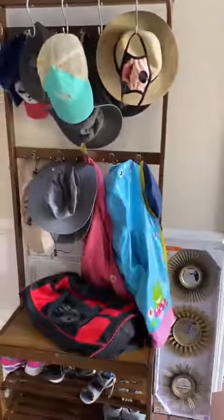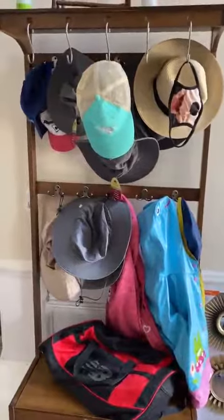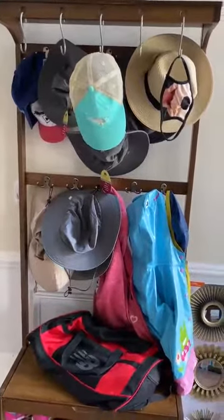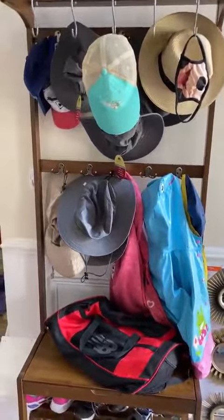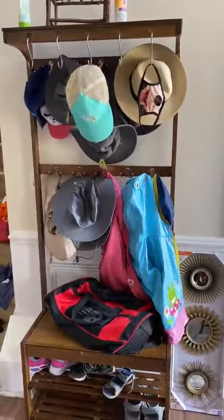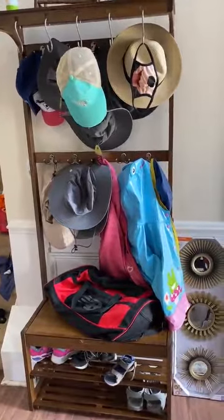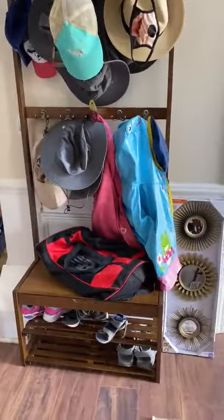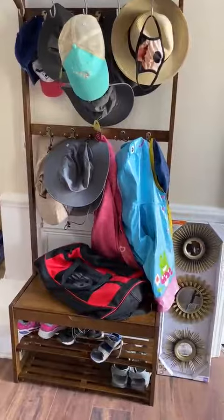Hey guys, I just wanted to make a review about this awesome coat rack. I have two kids, seven and four, and a husband who just wants to dump their stuff somewhere. I was so tired of not having a place for the kids' raincoats, and I was browsing and browsing trying to find something that could hold it all. I wanted to get rid of this crazy shoe rack I already had.